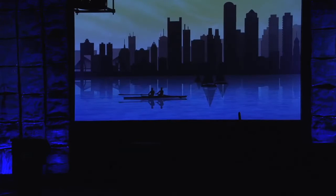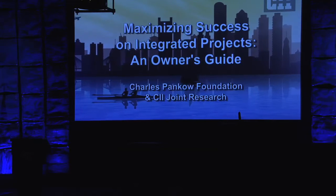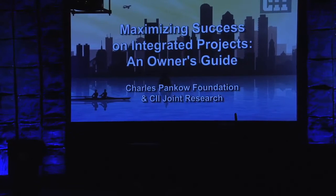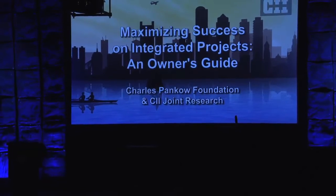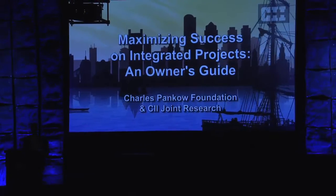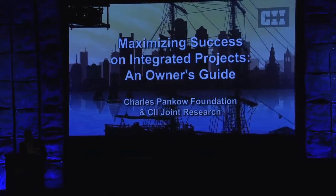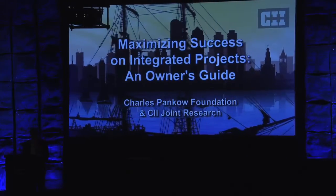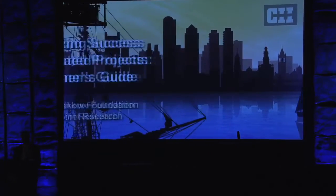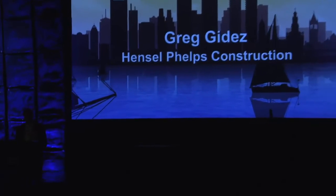We now have a report on a joint research project between CII and the Charles Pankow Foundation called Maximizing Success on Integrated Projects: An Owner's Guide. This updates a 1997 study on project delivery approaches. The researchers created a structural equation model that explains how team integration influences project success. Here to share the results is Greg Gadez from Hensel Phelps Construction.